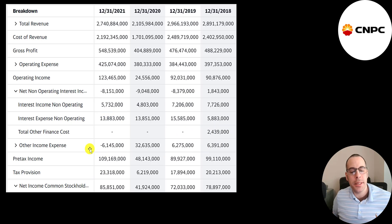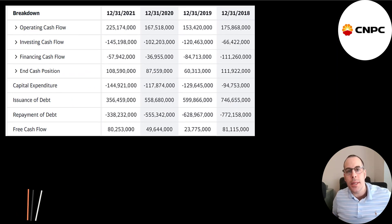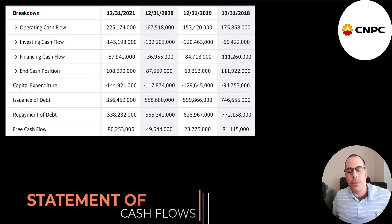Then you have other income and expenses — these are all the gains or losses not part of the company's core operations. An example would be an asset impairment. Then you have pre-tax income, taxes, and the bottom line is net income, which was highest in 2021 at $86 billion. The company has not posted its 2021 financials to its website, so I'm using Yahoo Finance.